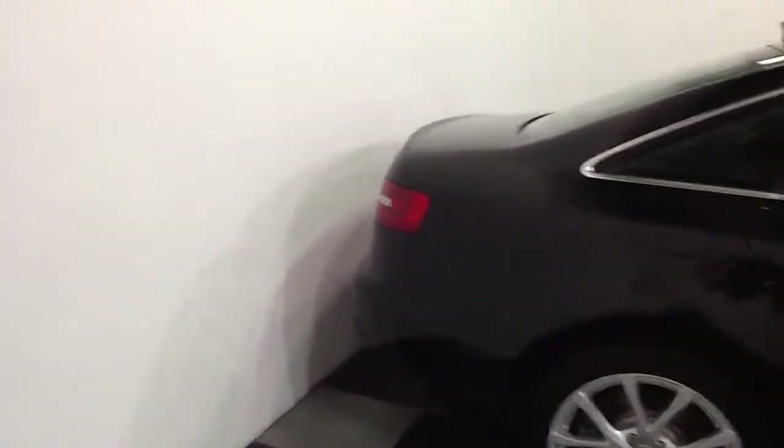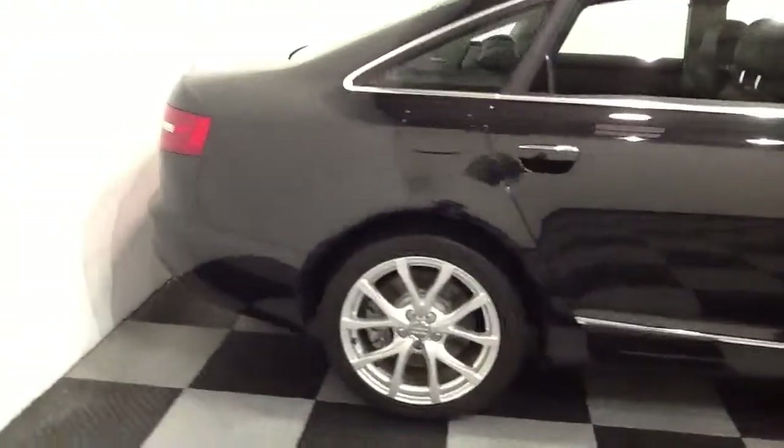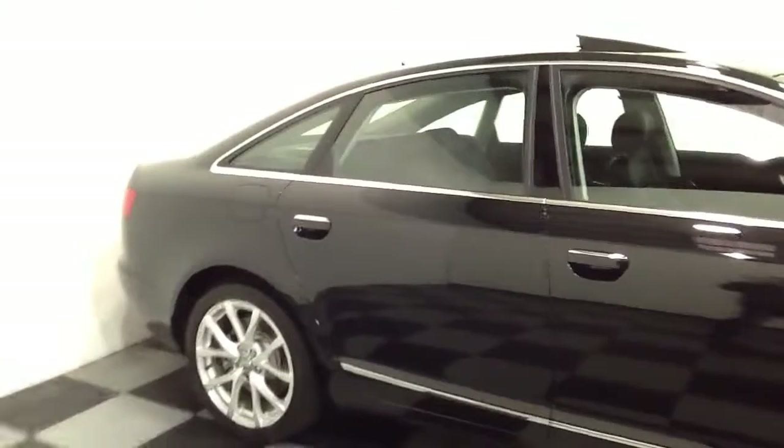You can see it's a nice clean shape. I parked it pretty close to the wall back here, but nice clean condition overall — nothing really to talk about. I didn't note a single door ding; the car's in really, really great shape.